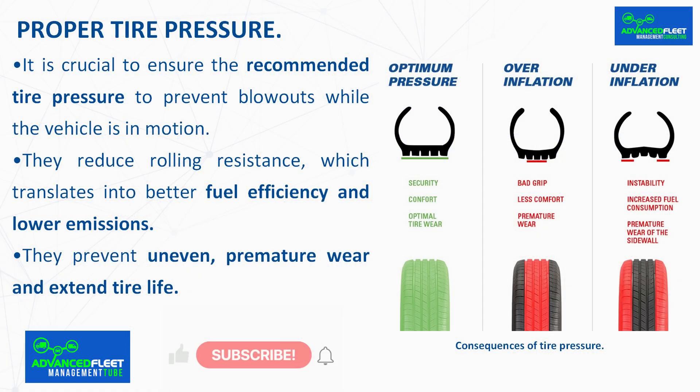Proper tire pressure. Tires are an essential component of driving — they are the only part of the vehicle in constant contact with the ground. Among the most important reasons for ensuring proper tire pressure: it is crucial to prevent blowouts while the vehicle is in motion, and proper pressure reduces rolling resistance, which translates into better fuel efficiency and lower emissions. It also prevents uneven, premature wear and extends tire life.